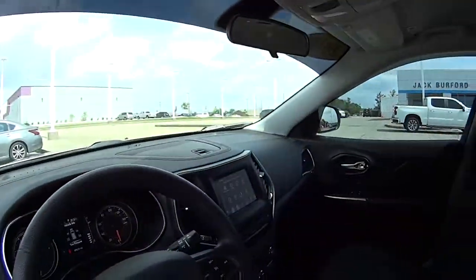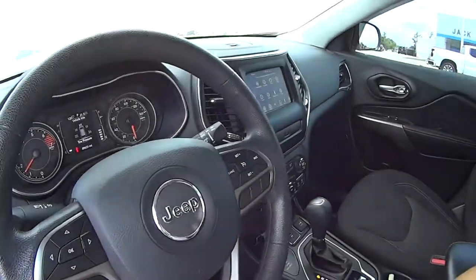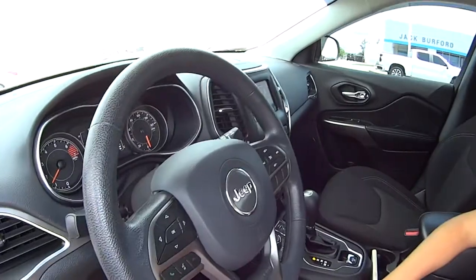It must be Test Drive Tuesday! Oh, what do we got here? We have this awesome Jeep Cherokee. Nice! Stay tuned, folks!